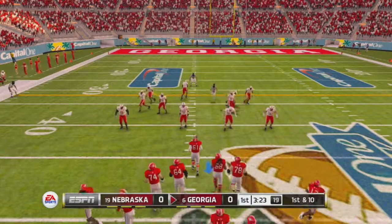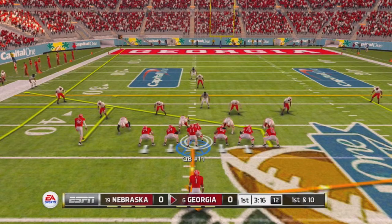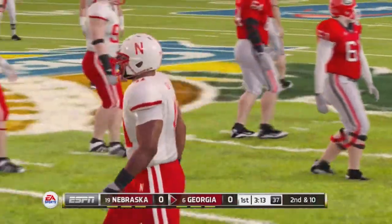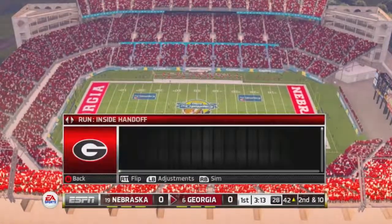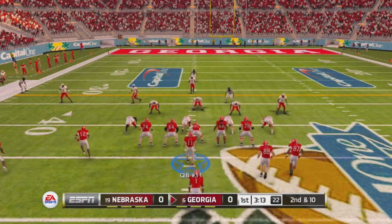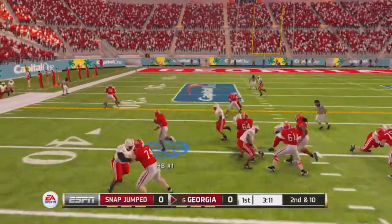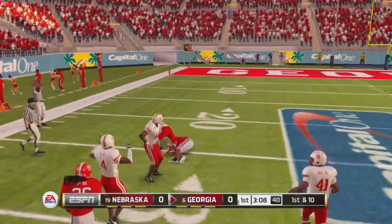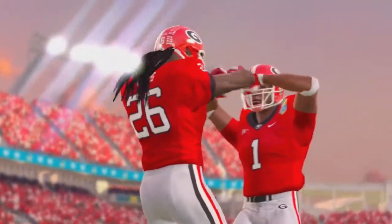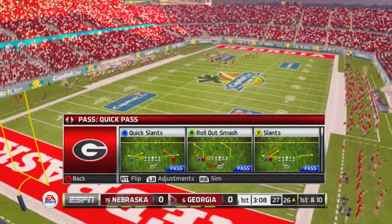From the 42-yard line, first down. Throws quickly and it's almost intercepted — number 88, the intended receiver on the play. That makes it second and 10. Second down and 10 to go, ball on the 42. It's the tailback, makes it out to about the 26. What is going on with this defense? The offense is doing a nice job with first downs and executing well, but the defense is just letting them maintain possession and move the ball right down the field.